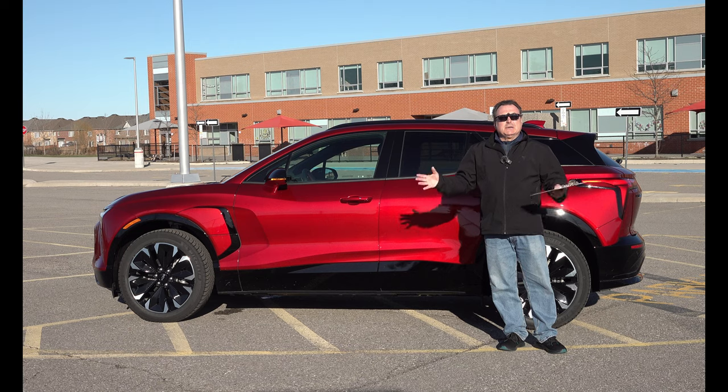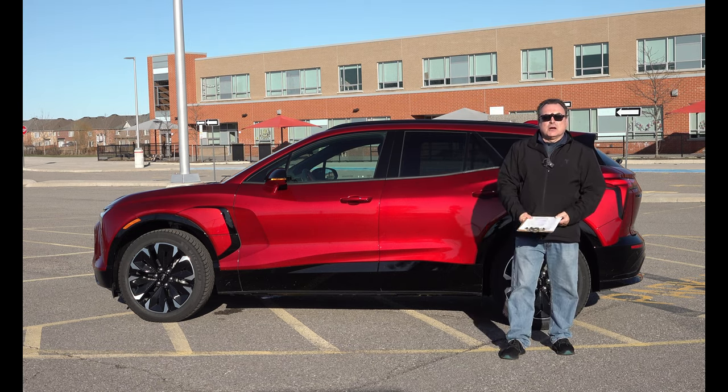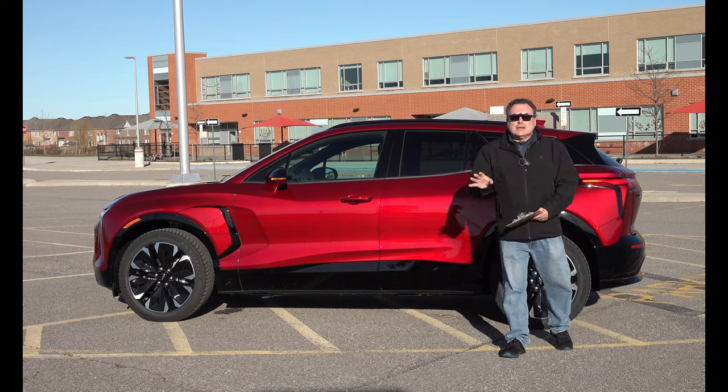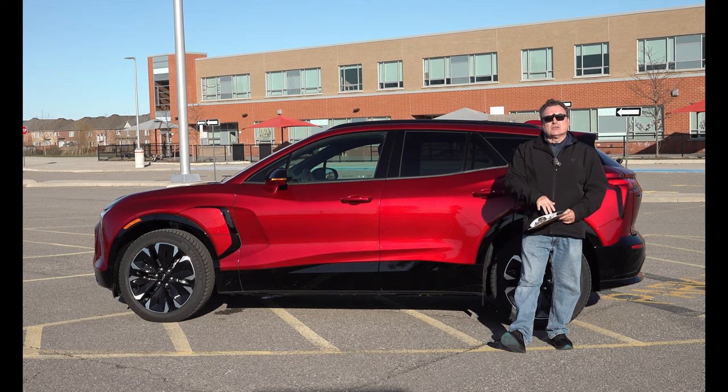We've had some miserable weather this week and we finally have some sun for a couple of hours. I have to return the car tomorrow so I'm trying to cram this in while I can. The wind is gusty so if you get a little bit of wind, I apologize — this is the only time I have to film. So sit back and relax while I go through the specs and my experiences with the vehicle.